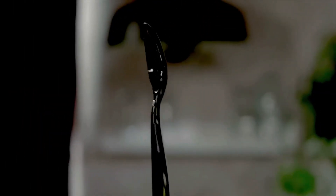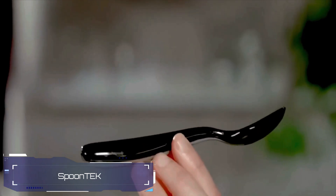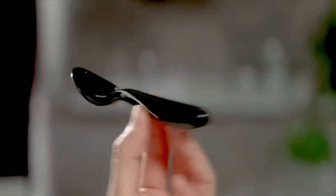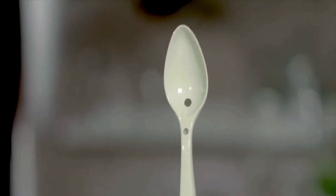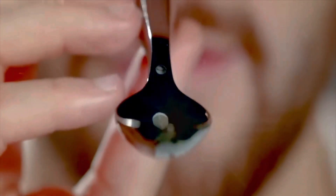Check out a spoon that takes your food to a whole new level of deliciousness. At first glance, it looks just like any other spoon, but the real magic is hidden inside. This clever gadget is packed with galvanic sensory technology. When the spoon touches your tongue, it sends a tiny electrocurrent through your food, making the taste and flavor pop like never before.